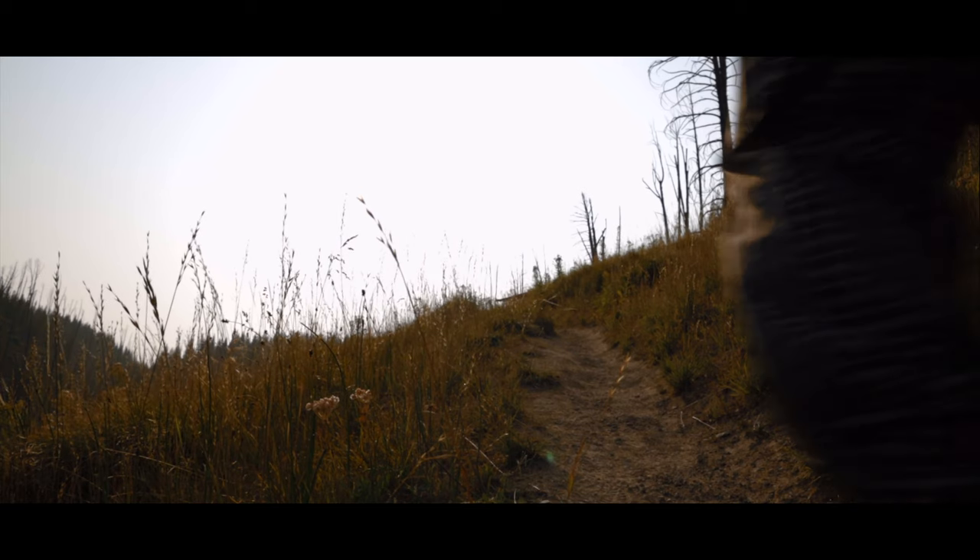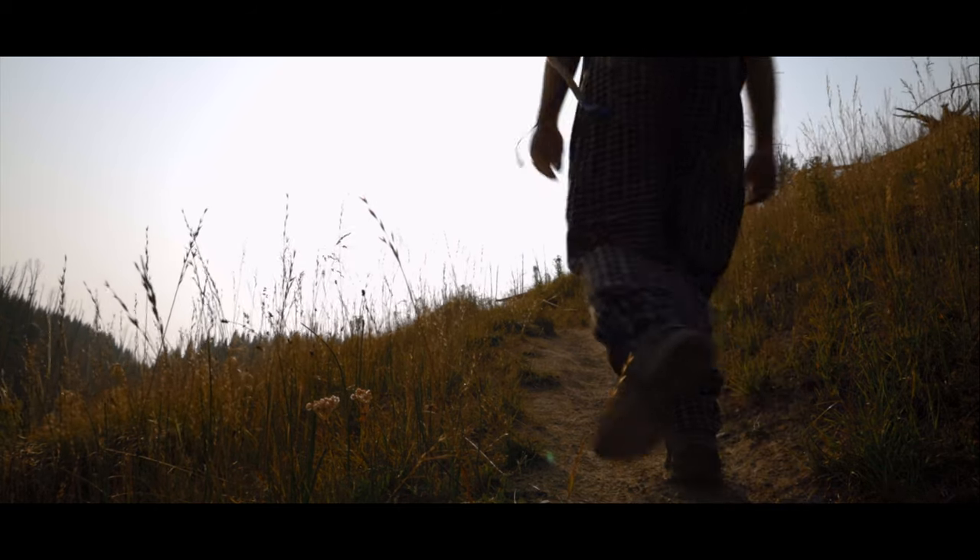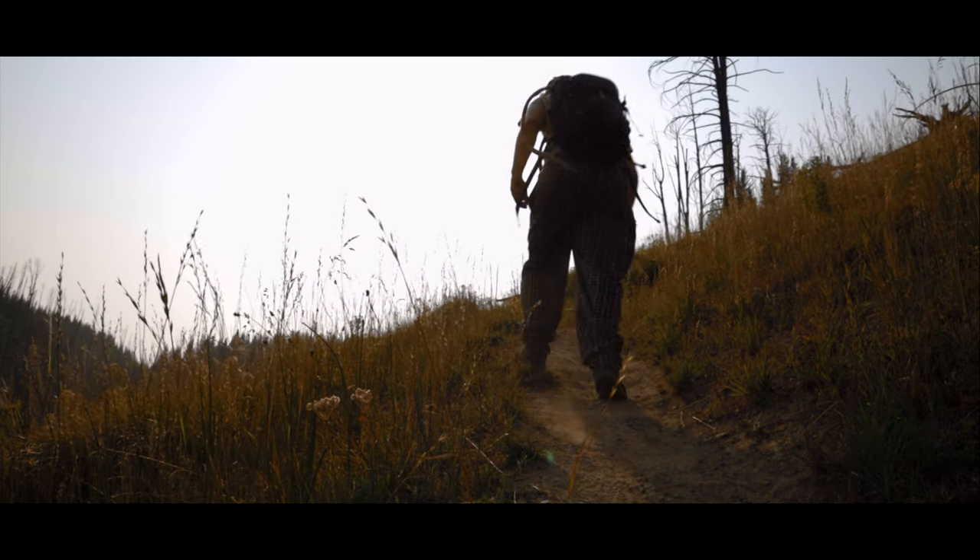After passing through the prairie, the trail turns steeply uphill and using switchbacks works its way up a ridge that also burned in the '88 fires.